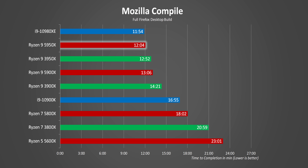Program compiling is one area where the Ryzen 9 5950X really, really shines. It just demolishes almost everything in its path — the only exception being the 10980XE, which actually gets its first and only win here.